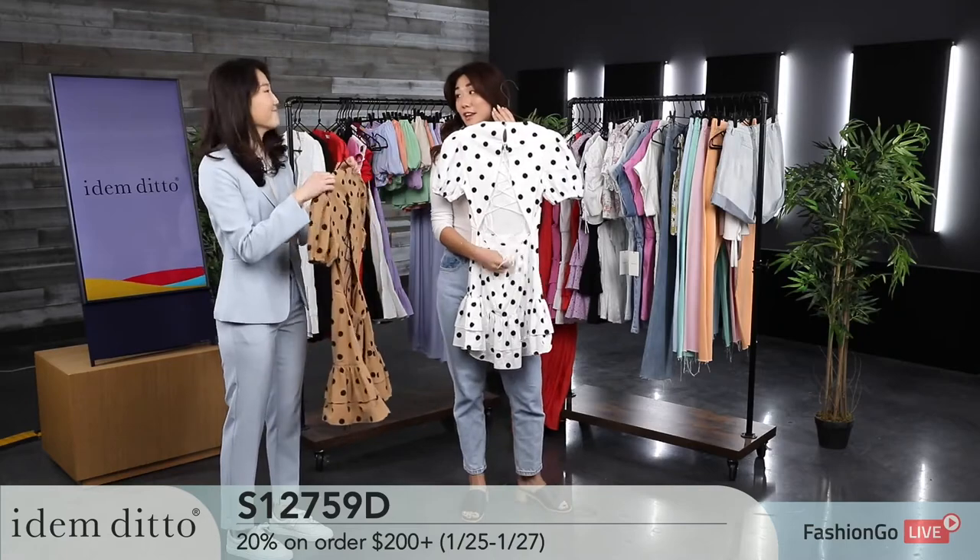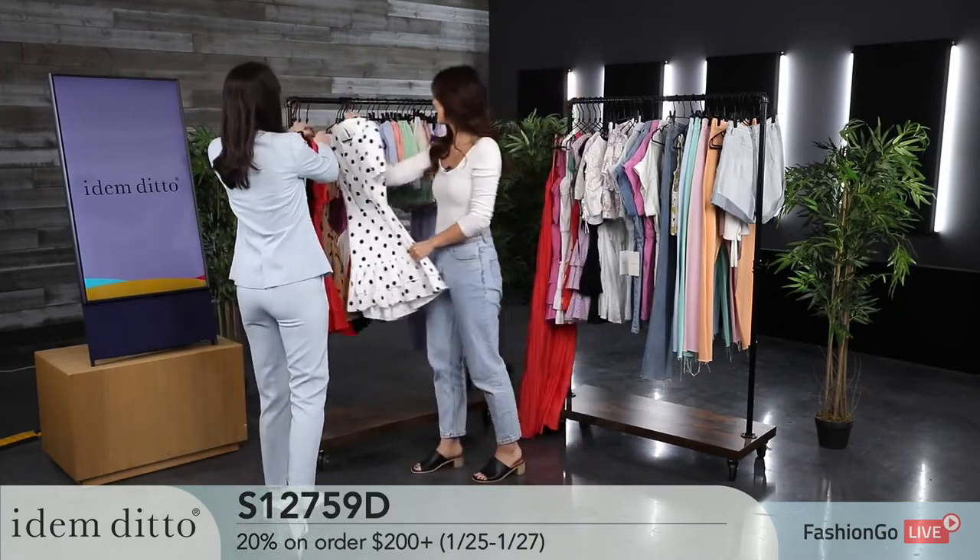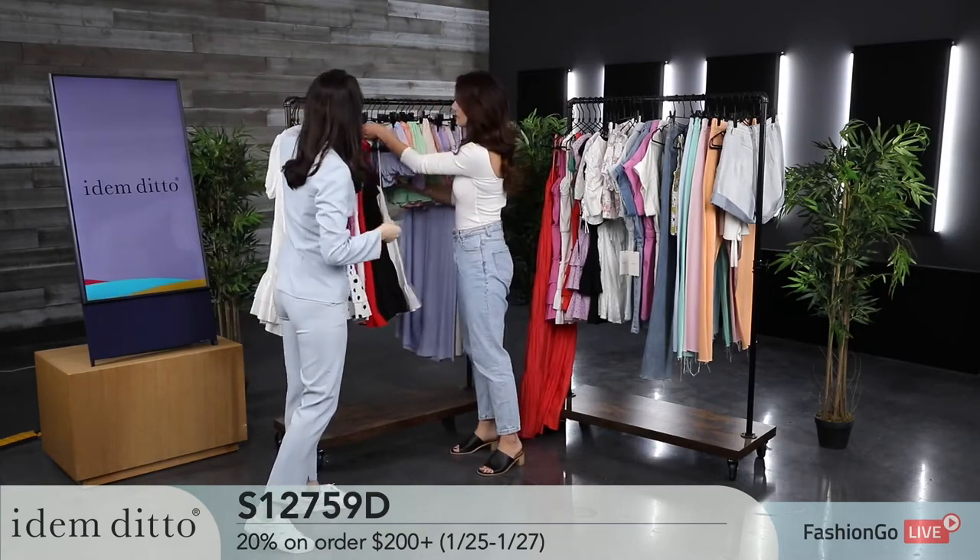There's also a zipper back for easy on and off access. The next piece is also a dress, but for those who are a little more conservative about showing skin — unlike the first pieces — this will be the perfect option.